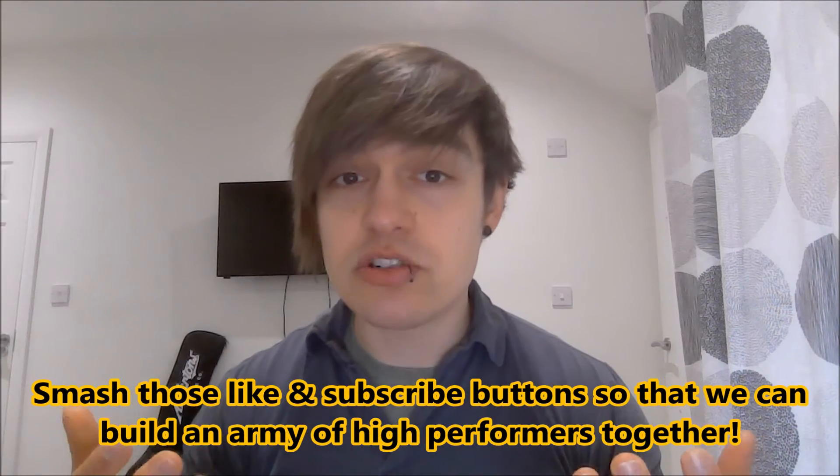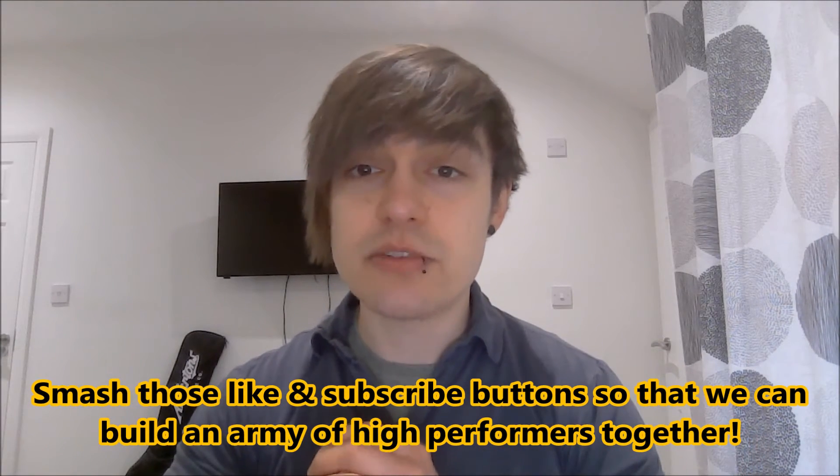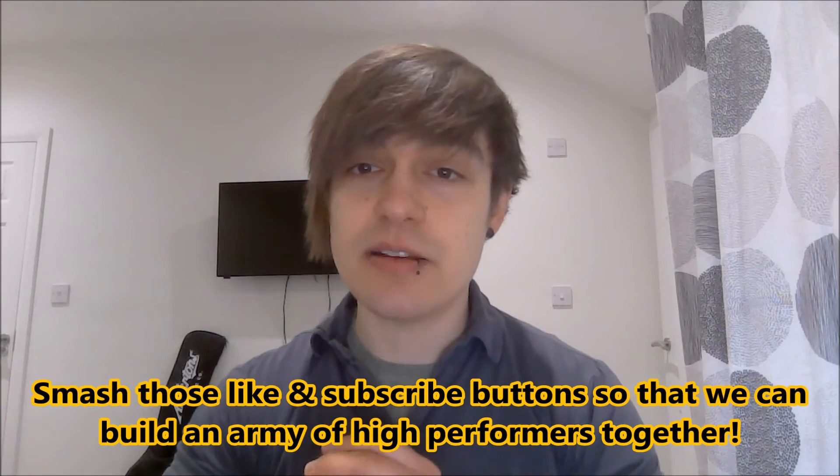If you're excited, please take a moment to smash those like and subscribe buttons so that we can grow the channel and build an army of high performance and neuroscience enthusiasts together. My name is Niklas. I'm a neuroscientist, dementia researcher, as well as a high performance and flow coach. And this is how to schedule the perfect day for productivity.